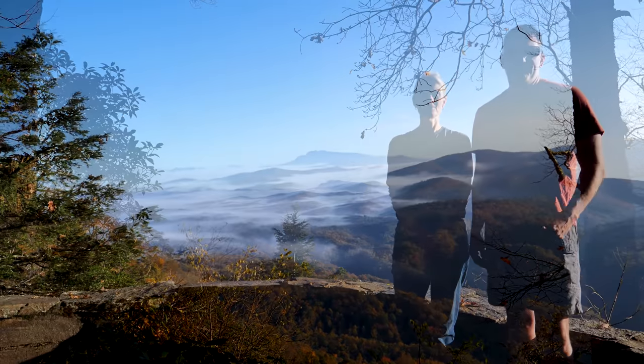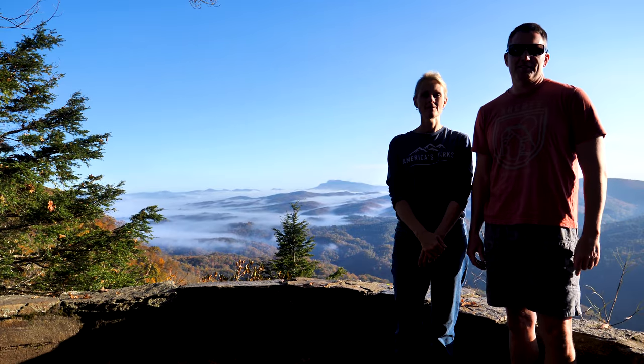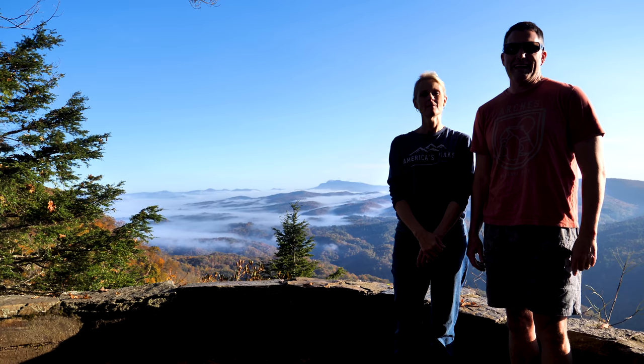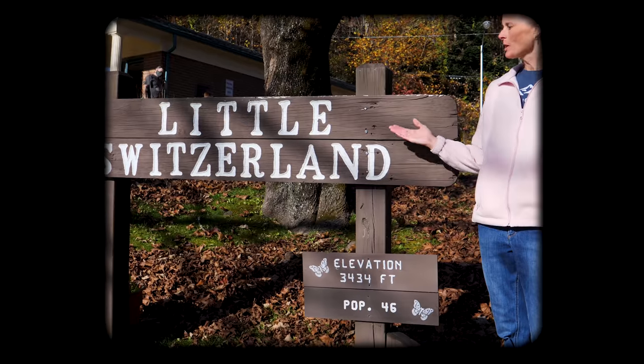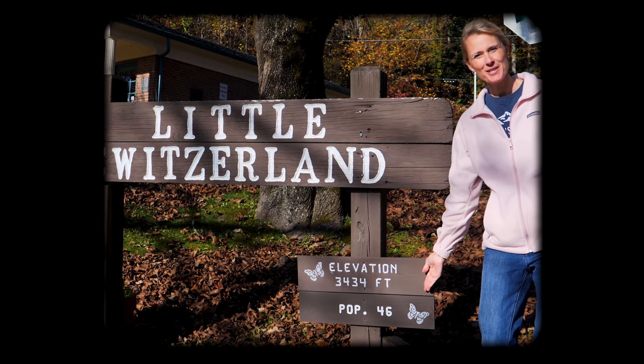Good morning! I'm Randy, this is Julie. We are spending four days driving the incredible Blue Ridge Parkway. Today is day number four. This is our first stop: milepost 334. The town is called Little Switzerland — population 46.